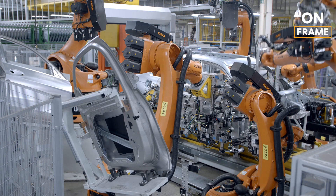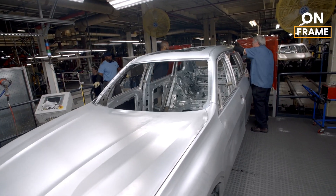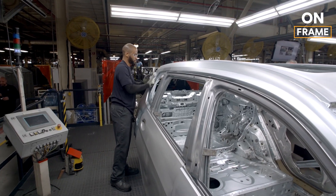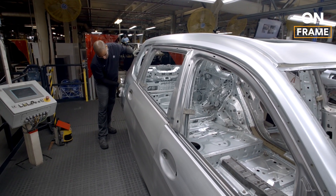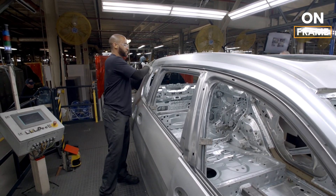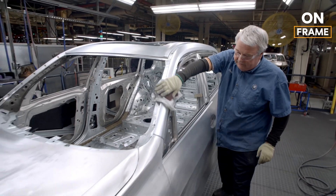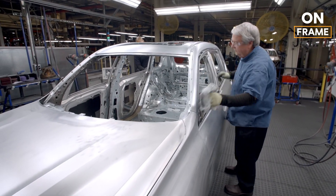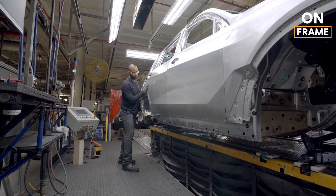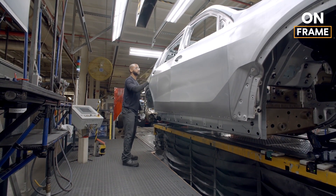Robots also apply adhesives in specific areas to further enhance the vehicle's structural rigidity and noise insulation. The assembly process in the body shop is highly synchronized, with each robot and human worker playing a crucial role in the creation of the body shell. After the shell is fully assembled, it undergoes a series of inspections using advanced 3D scanning technology. These scans ensure that every millimeter of the body meets BMW's exacting standards, identifying any potential defects that could affect the vehicle's performance or aesthetics.